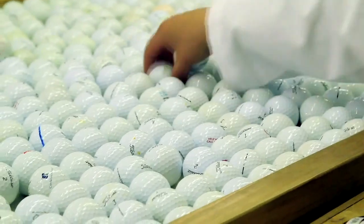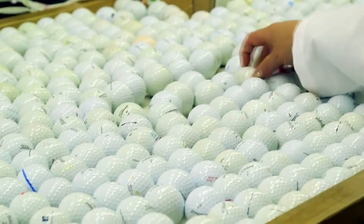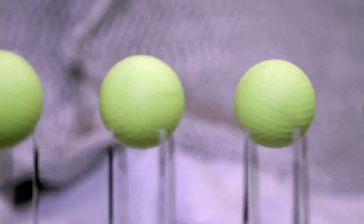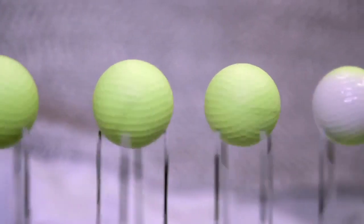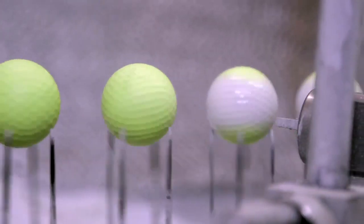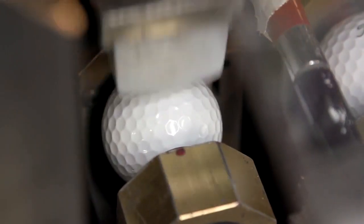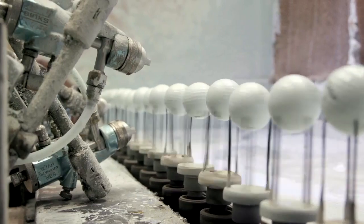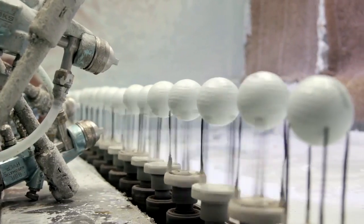Balls with cosmetic impairments are set aside for refinishing. They travel to a special golf ball factory where they're treated with a pre-paint treatment, then loaded into an auto sprayer where they're repainted white. They then travel into a branding station where their original logo is reapplied, followed by a layer of clear coat to complete the restoration process.